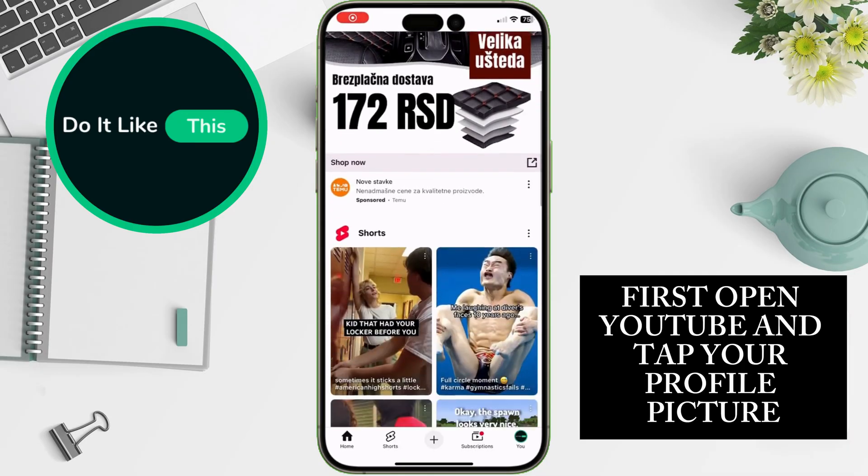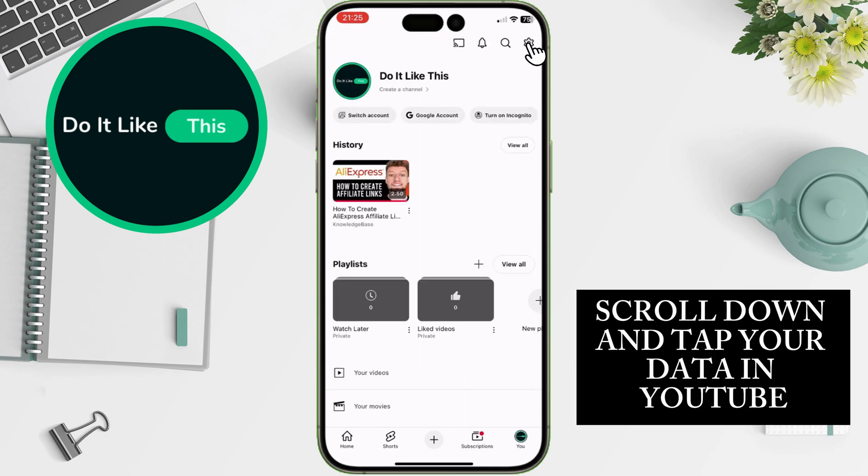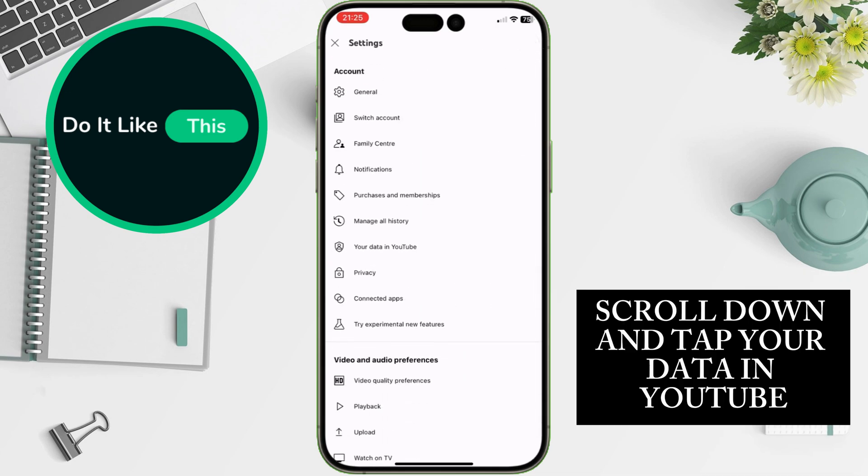First, open YouTube and tap your profile picture. Now go to Settings. Scroll down and tap your Data in YouTube.